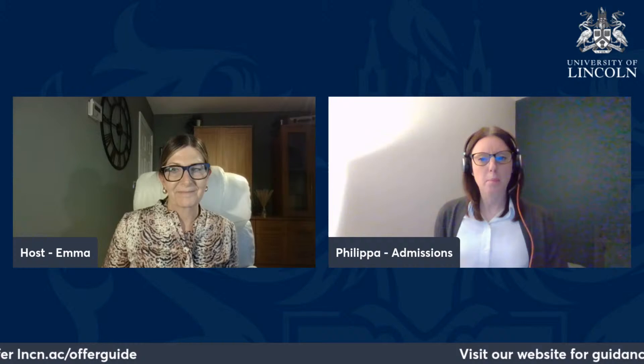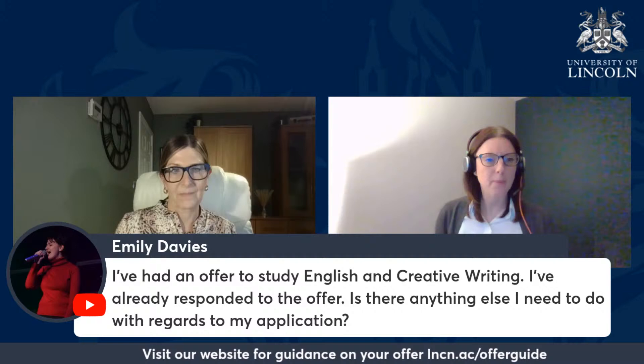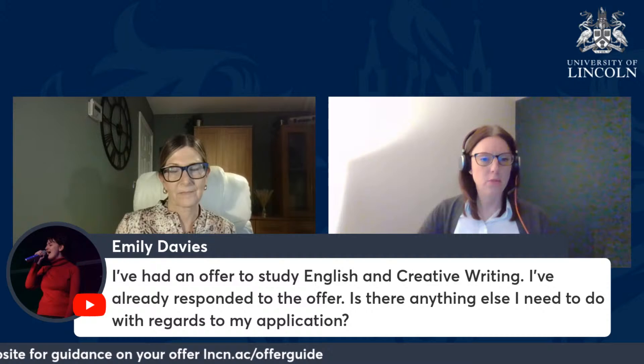Emily Davis has asked: I've had an offer for English and creative writing and already responded — is there anything I need to do? No. If you've already had an offer and responded to it, there's nothing more you need to do other than meet the entry requirements given as part of your offer. It will just sit with us now until the summer when we receive your results, at which point we'll make a further assessment and notify you through UCAS whether you've been successful.